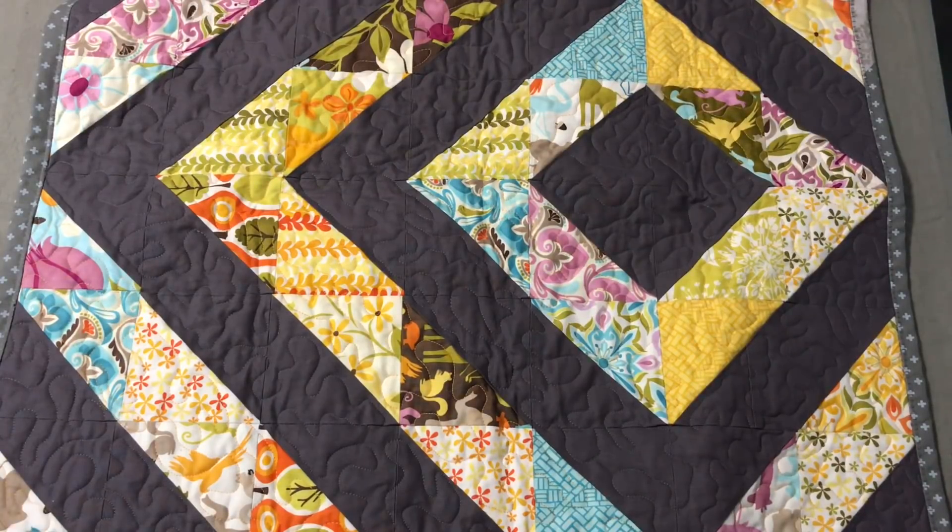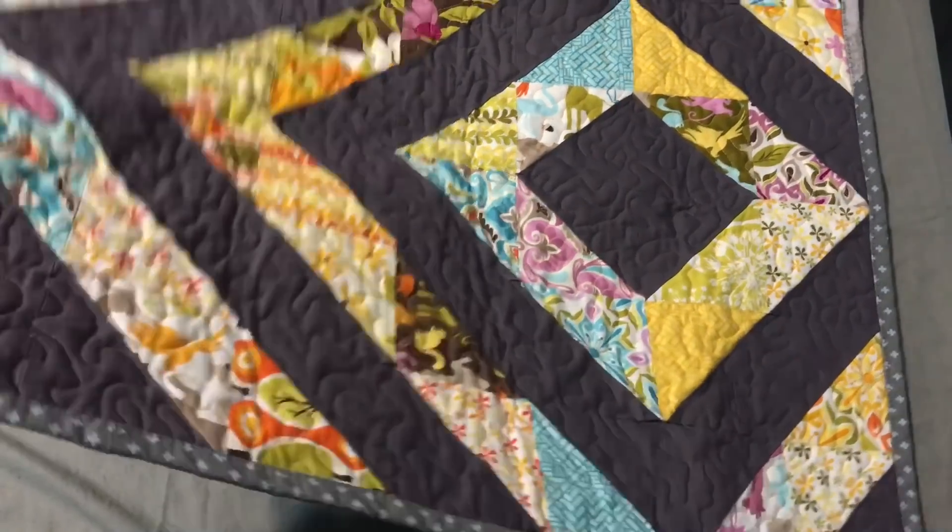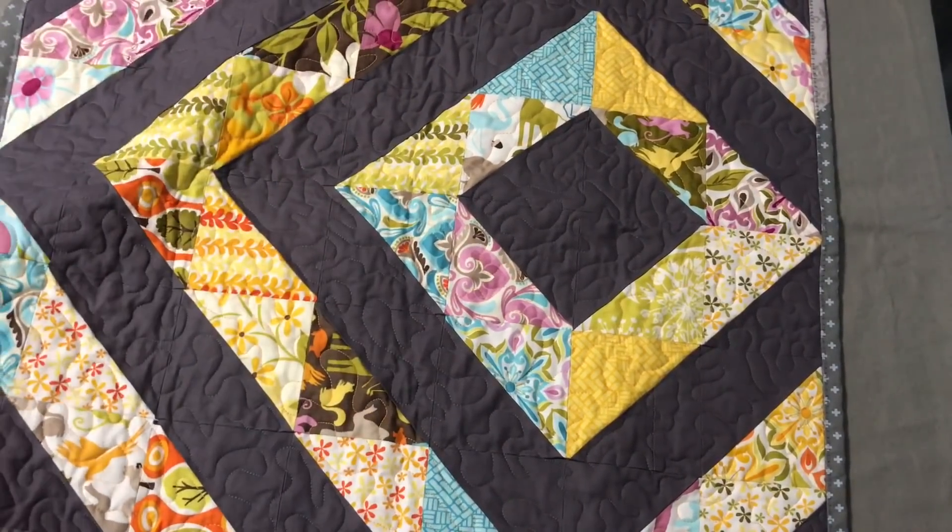While these colors aren't my favorites — I'm not much of a fall color person, and greens and oranges aren't really my thing — I really kind of like this quilt. I'm not sure what I'm gonna do with it; I might just hang it up in my room.